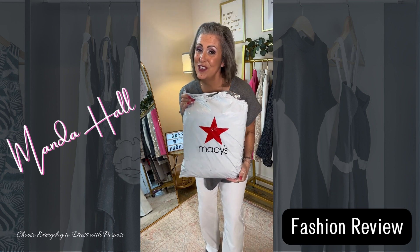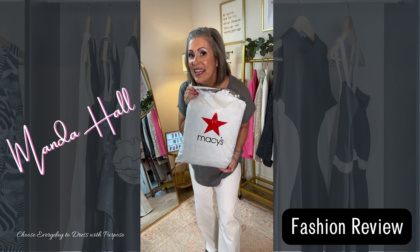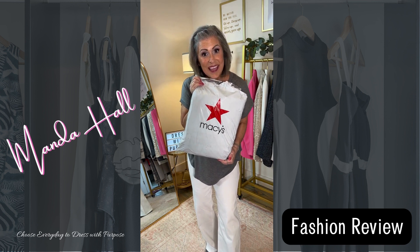The UPS driver just came to my door and I got a Macy's order in, so let's see what's in the package.